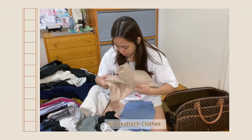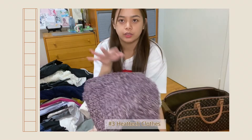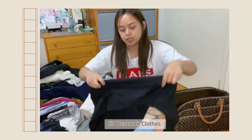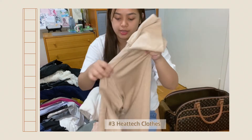I also bought this heat-tech long sleeve, which I'm going to use under these thick clothes. I'm super sensitive to cold on my upper body, so I like to double up with this one. This is their thinnest heat-tech. I also bought a thicker heat-tech — this one I can use alone because it's substantial enough on its own.